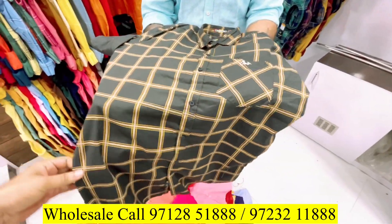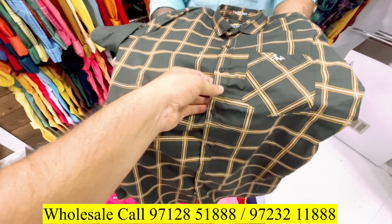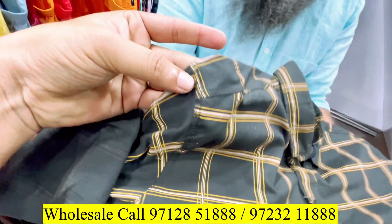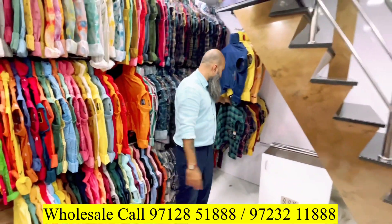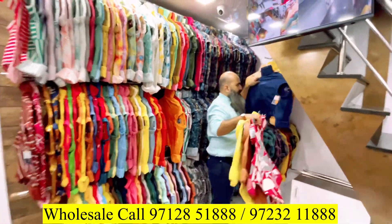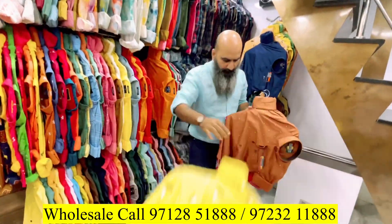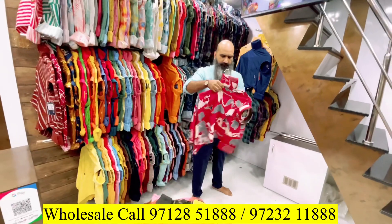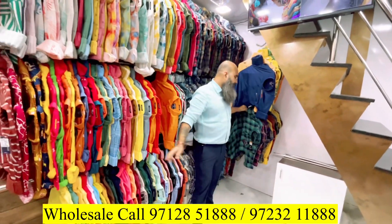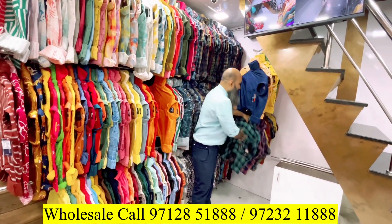Look at this — double line, single line, all will be available. This is 7-Eleven. Here you can see all over India — Pan-India branch. This is a great idea. You can buy many collections.